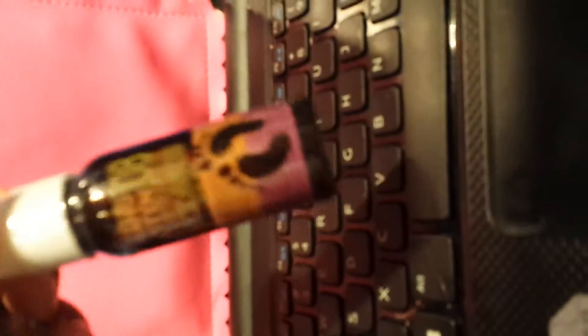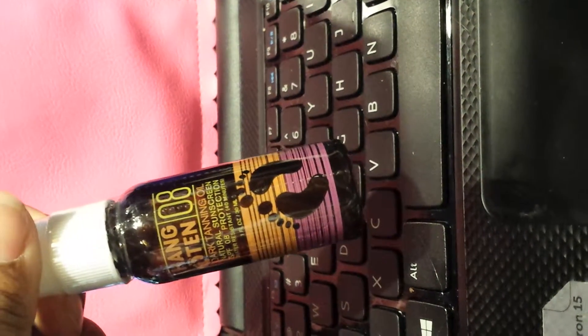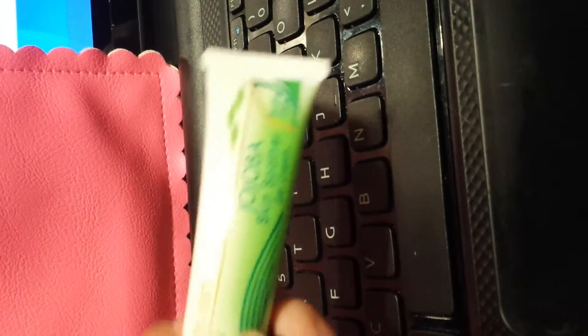I got the tanning cream. I'll probably be throwing this away or giving this to somebody. I got the jojoba skin softener.